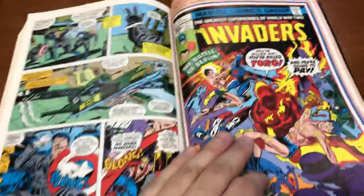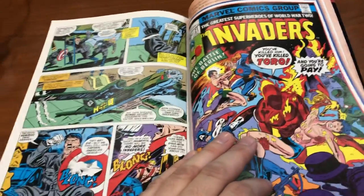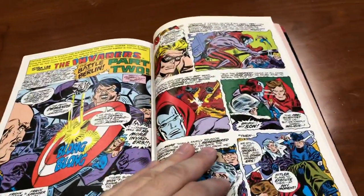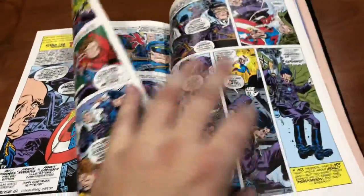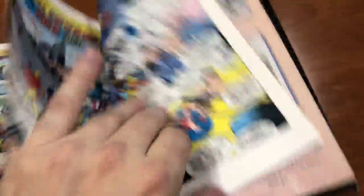They finally escape and get an aircraft. It turns out that character was the son of Union Jack, and he actually takes on the Union Jack moniker now. Spitfire is his sister. So Union Jack is a character who will continue on in the story. They escape and it's fun.